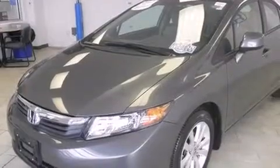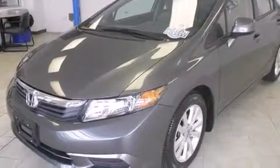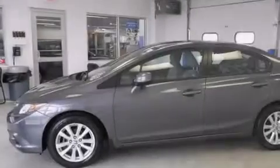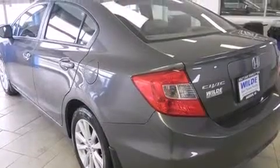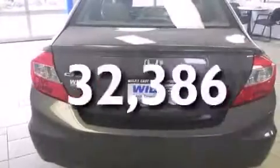Features include a sunroof, Bluetooth cell phone integration, traction control and stability control systems, side curtain airbags, air conditioning, cruise control, full power accessories, a rear window defroster, and tinted glass. This vehicle has fewer than 33,000 miles on the odometer.